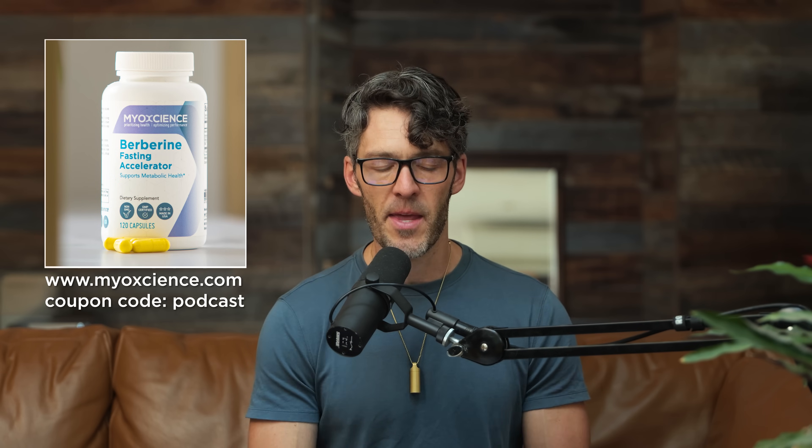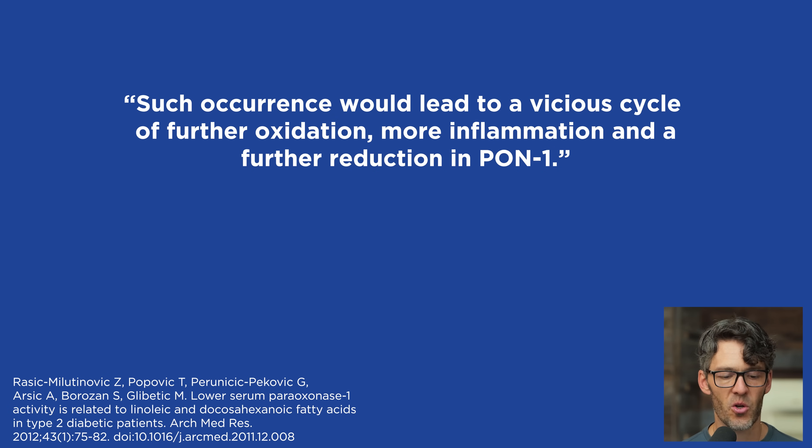Getting to the study — the investigators write that earlier studies confirmed pro-inflammatory cytokines reduce circulating PON1 by inhibiting its hepatic synthesis and secretion. Such occurrences would lead to a vicious cycle of further oxidation, more inflammation, and a further reduction in PON1.